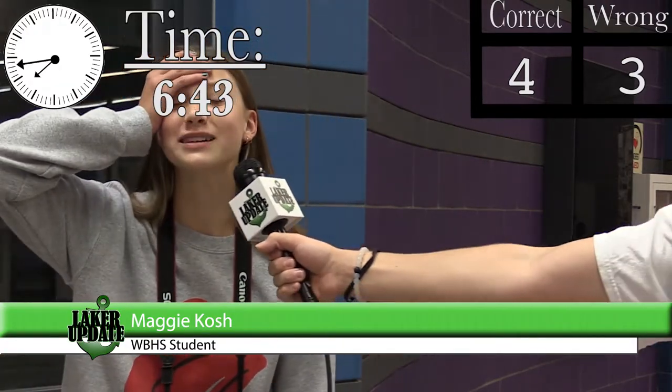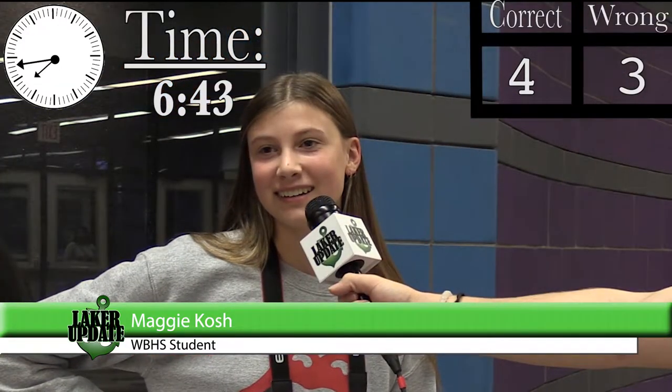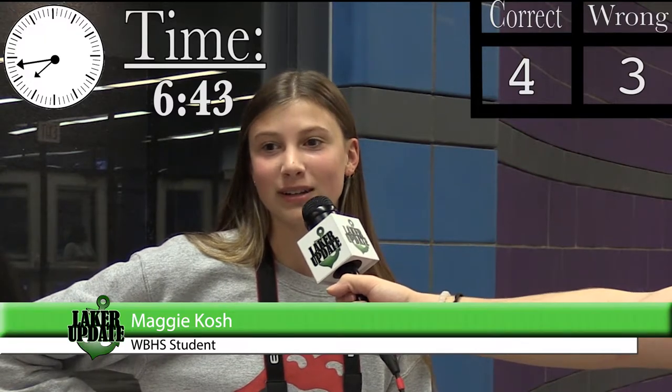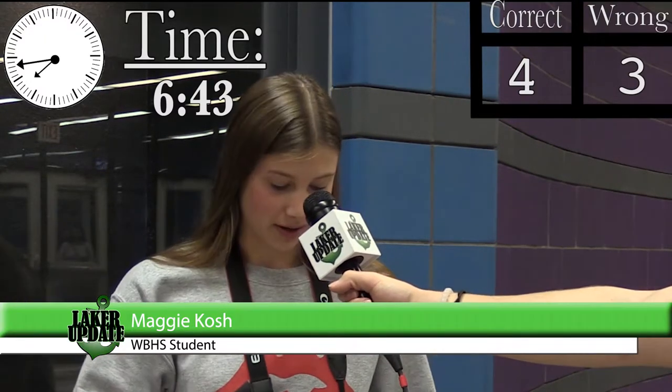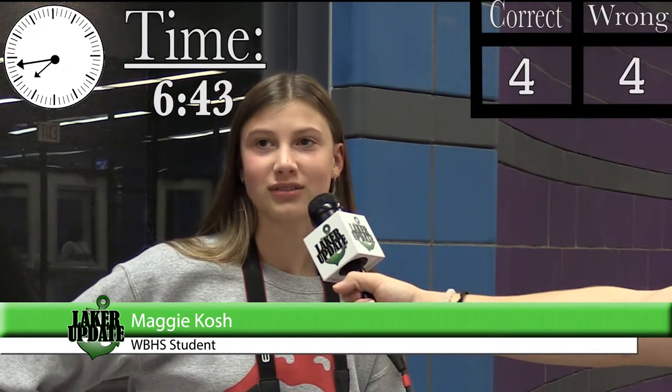I can't read clocks. You're kidding — this is the one you have me do? 7... 5, 10, 15, 20, 25, 30, 35, 40... oh my god... like 40-ish.